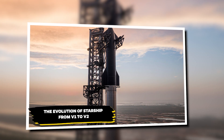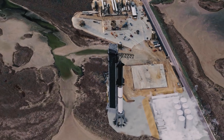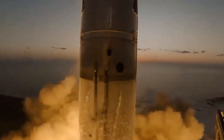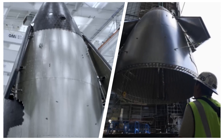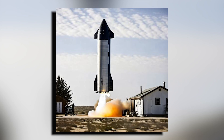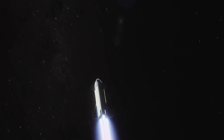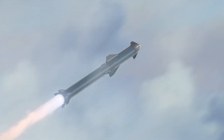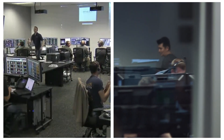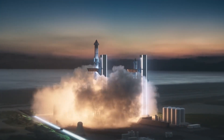The evolution of Starship from V1 to V2. Starship V2 towers over its predecessor V1 like a skyscraper next to a modest apartment building. This stark visual contrast represents a massive leap in SpaceX's spacecraft design philosophy. V2 isn't just taller and wider — it's a complete reimagining of what's possible in space exploration. The limitations of V1 became apparent during its development and test flights, pushing SpaceX engineers back to the drawing board, determined to create a spacecraft that could truly fulfill their interplanetary ambitions.